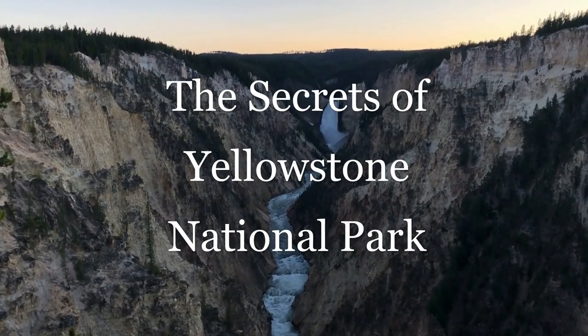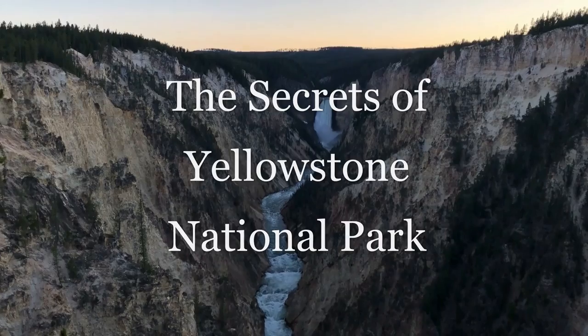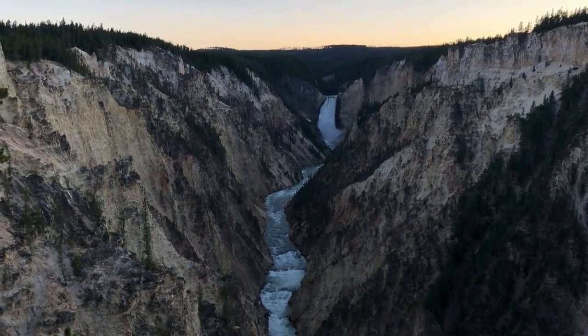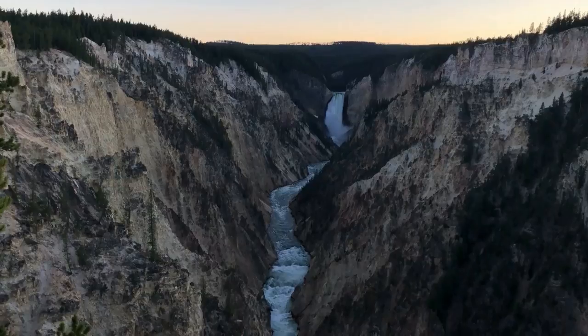Hello and welcome to National Park Wild, I'm Eric. Yellowstone National Park was the first ever national park in the world, and to this day is my favorite. It is renowned for its diversity of scenery, wildlife, and activities.